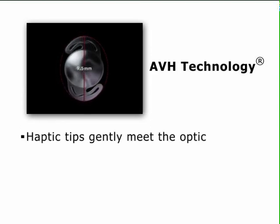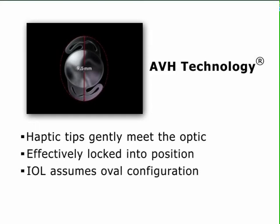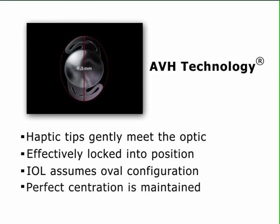At approximately 9.5 mm, the haptic tips gently meet the optic and are effectively locked into position. The IOL assumes an oval configuration, enabling it to withstand excessive or even asymmetrical capsular contraction, whilst still maintaining perfect centration and stability.